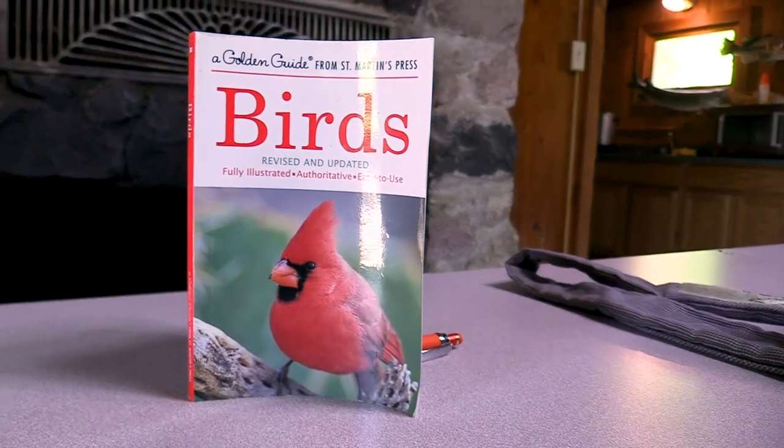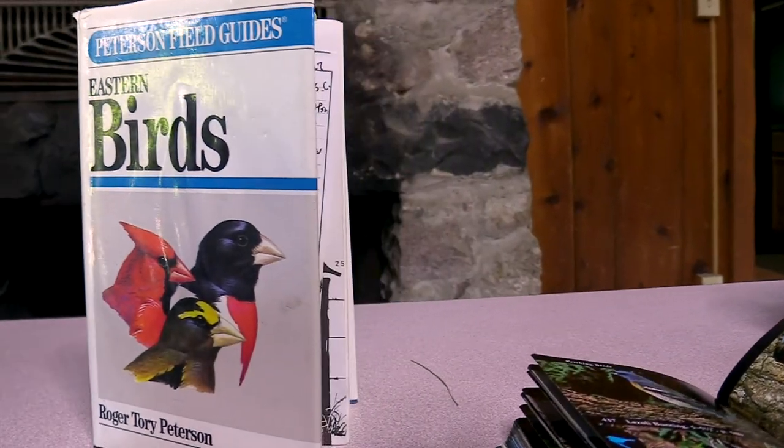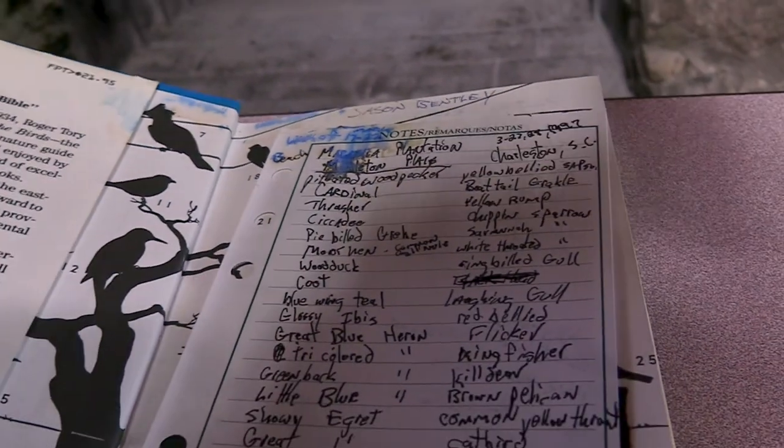I'm going to share some links on where you can buy binoculars and on how to identify birds — some books, from simple student books all the way up to more difficult Peterson Field Guides that have a lot more detail. I'll share links where you might be able to purchase these items. Maybe you can borrow one from somebody, or if libraries are open, you can go check out some bird books there too.